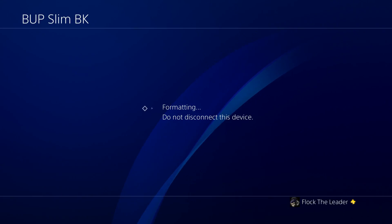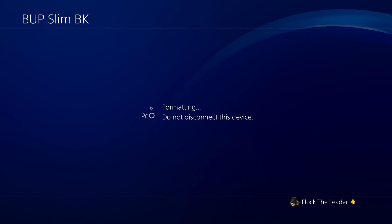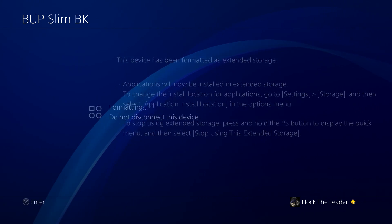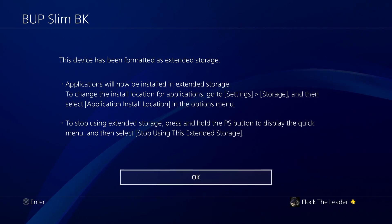It's going to ask if you're sure you want to format - just say yes, but know that's what it's going to do. Also make sure you're plugging the external drive into the front USB port, not the back, because it won't register in the back of the PS4. I've seen people asking about that. It will then tell you the device has been formatted as extended storage.